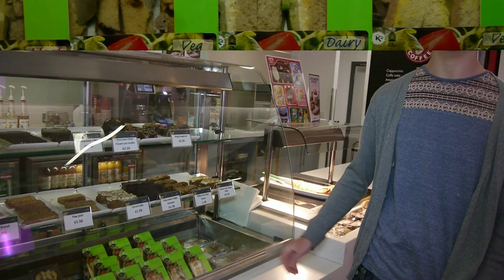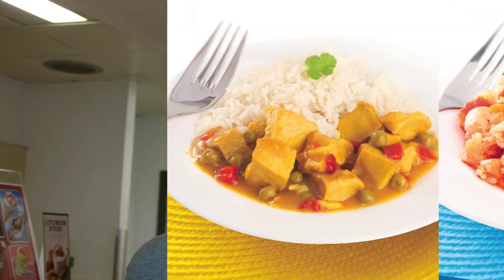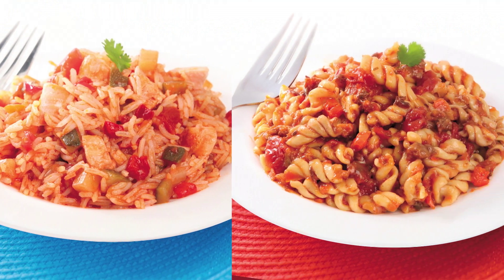They've got salt beef sandwiches, chicken wraps, falafel salads, as well as a lot of hot food — chicken curries, salmon risotto, and pasta bolognese.